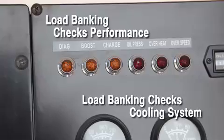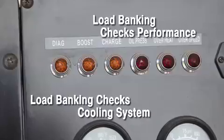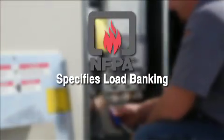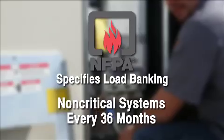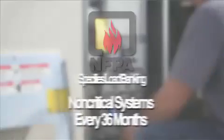Only a load bank test can load the system to full capacity, attain the temperatures needed to test the cooling system, and burn off harmful excess fuel and carbon deposits. The National Fire Protection Agency recommends annual load bank testing of critical load generator set installations. For non-critical systems, NFPA 110 recommends load banking every 36 months.